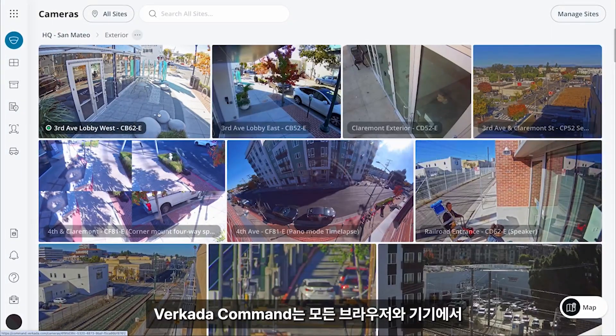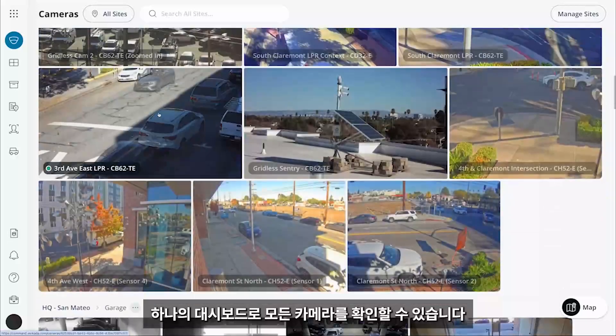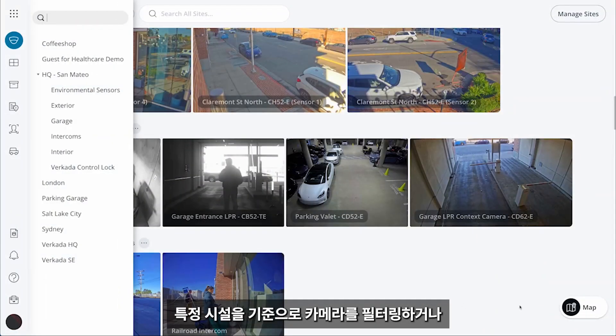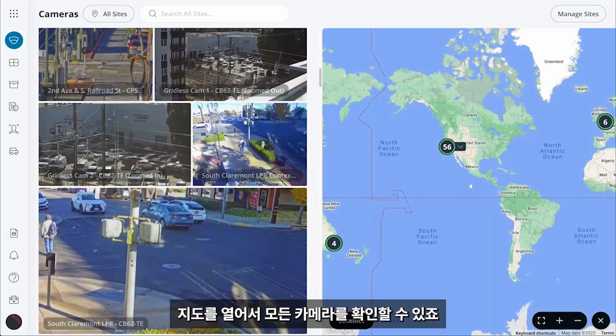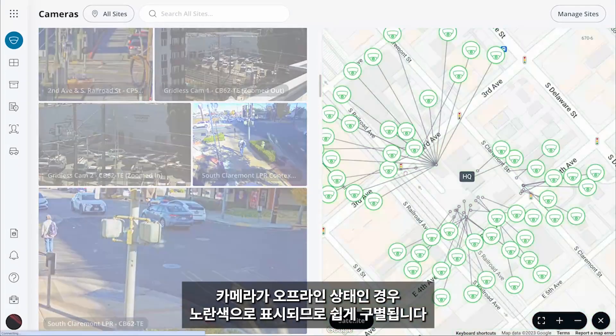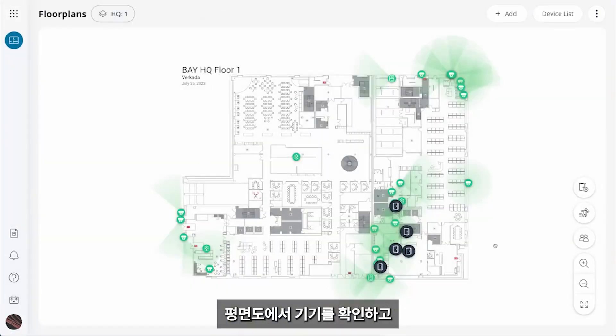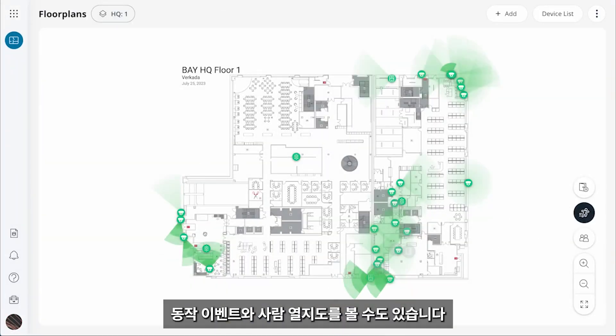In Verkata Command, you can see all of your cameras on a single pane of glass from any browser and any device. You can filter for cameras at a specific site or pull up a map and view all of your cameras. You can instantly tell if a camera is offline because it will appear yellow. You can even view your devices on a floor plan and see motion events and people heat maps.